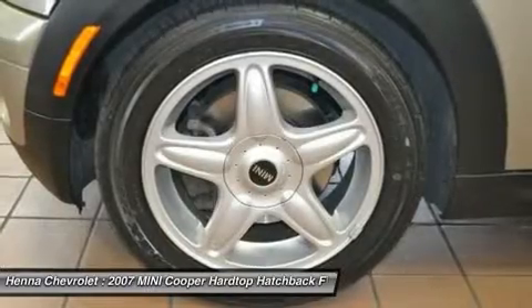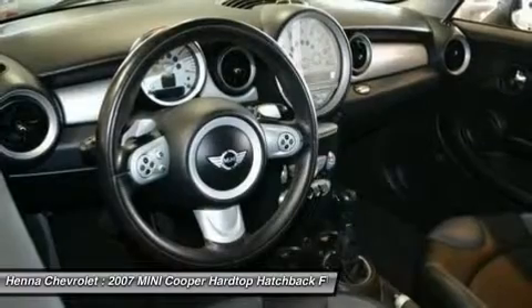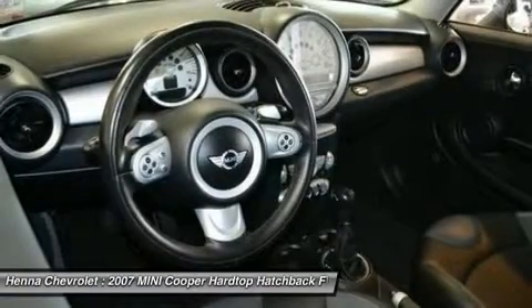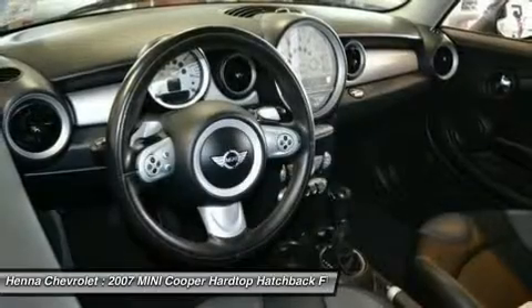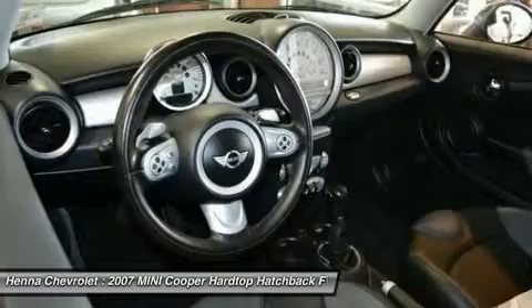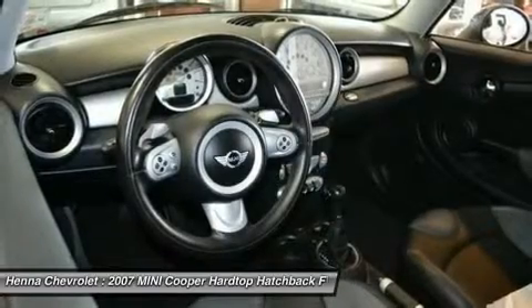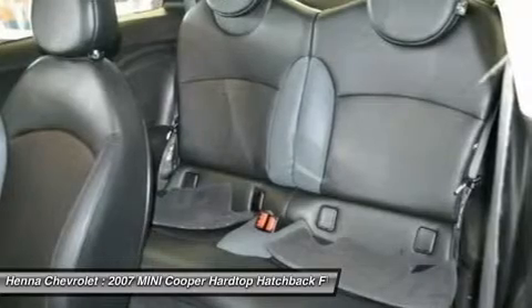Outside temperature display, overhead airbag, overhead console, passenger door bin, passenger vanity mirror, power door mirrors, power steering, power windows, radio data system, rear anti-roll bar, rear reading lights, rear window defroster, rear window wiper, remote keyless entry, speed-sensing steering.